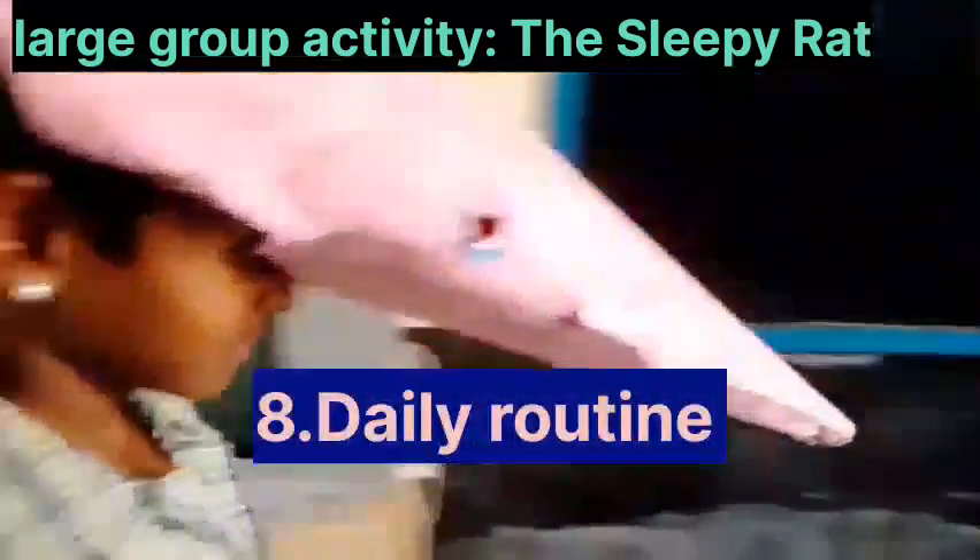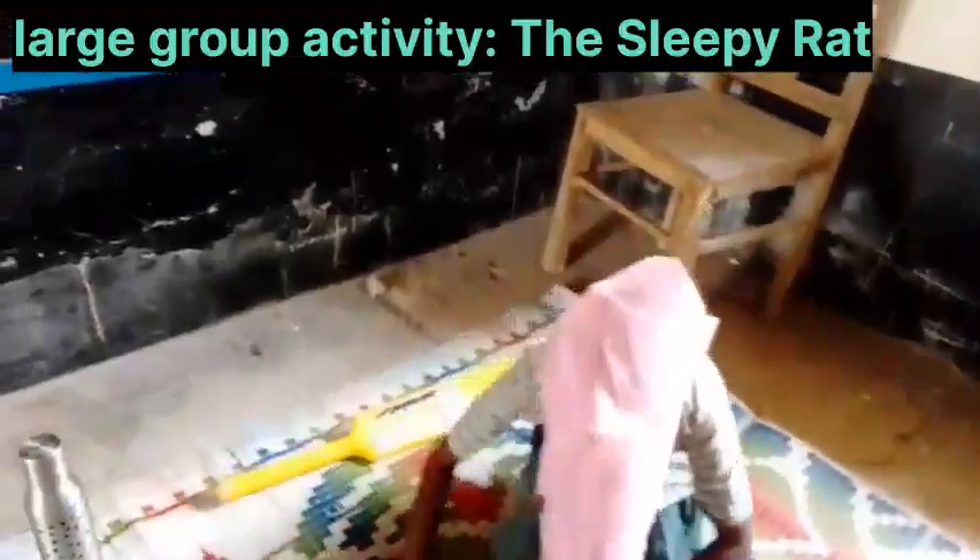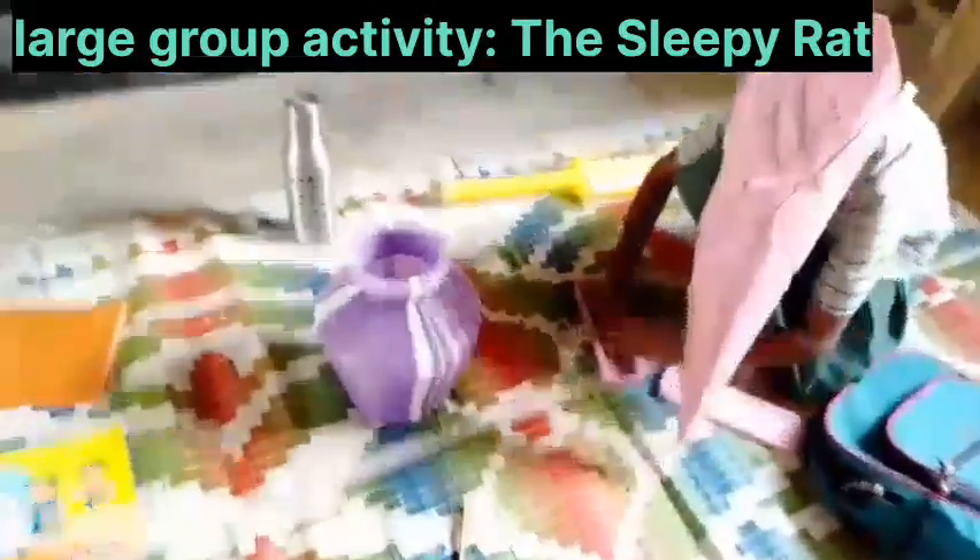She is a rat and this is a pet. The rat is sleeping. The pet is full of things. She wants to clean it.